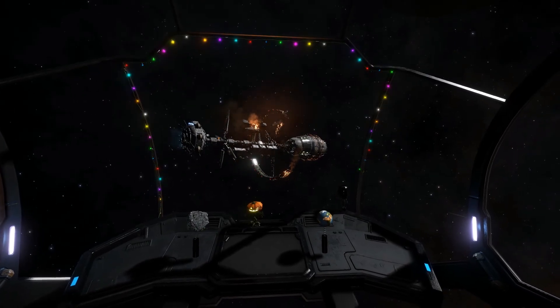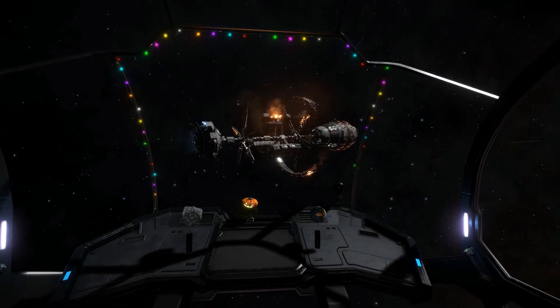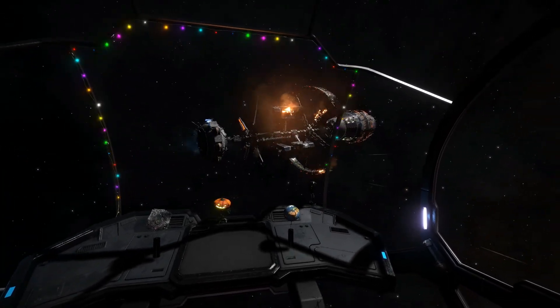CM, you're through to flight control. This station is undergoing emergency evacuation procedures. Do not request docking unless you intend to rescue survivors.